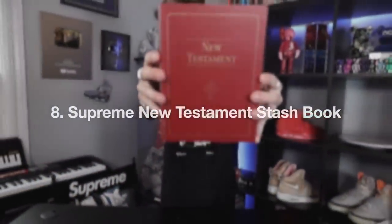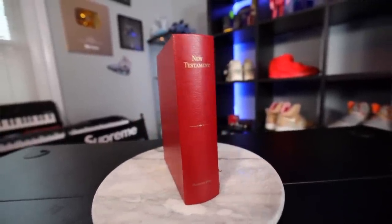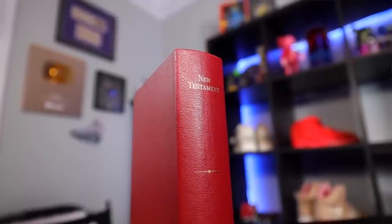Here's another item from the Supreme lot — the New Testament stash bible. It's not actually a bible; if you open it up it's a stash book designed to look like a book on a shelf where you can hide valuables. I think it's a really cool display piece and I've watched the price rise over time just because of how rare it is. Not a lot of people even know it exists.